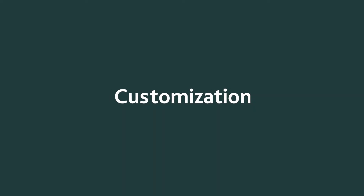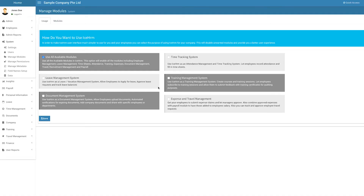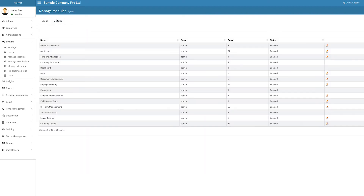Benefit 2: Customization. ICE HRM is very customizable. You can edit all of the modules to work for your company, implementing your policies and managing your employees the way you want.